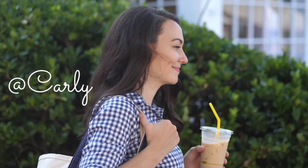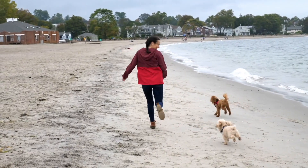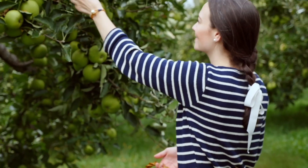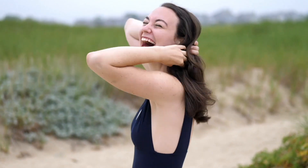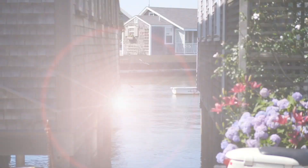Hey guys, welcome back to my YouTube channel. Today I'm sharing my favorites from the month of February. So even though February was a short month, I still have 10 favorites that I want to share with you guys today.